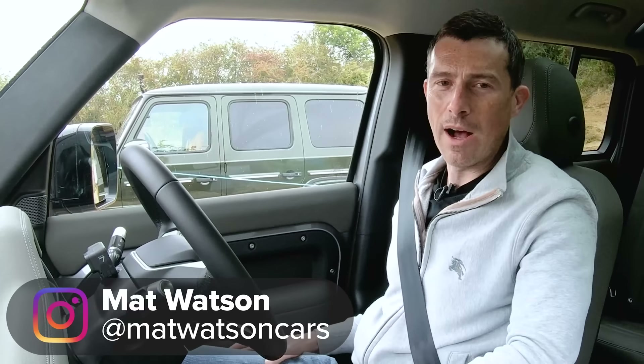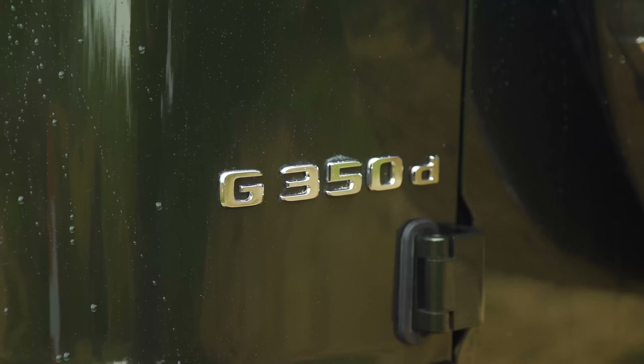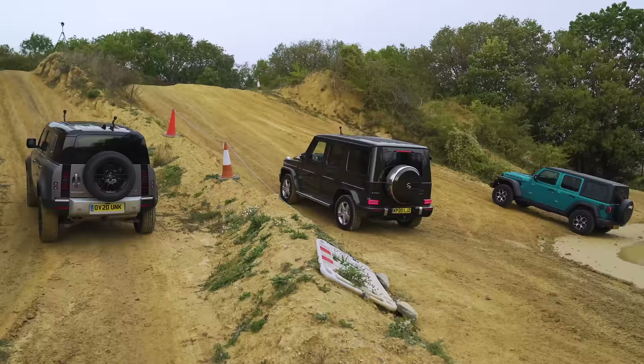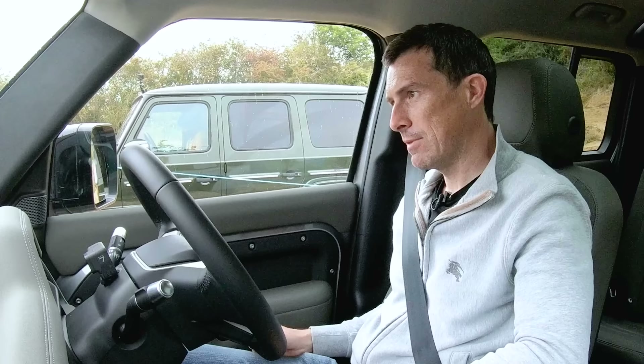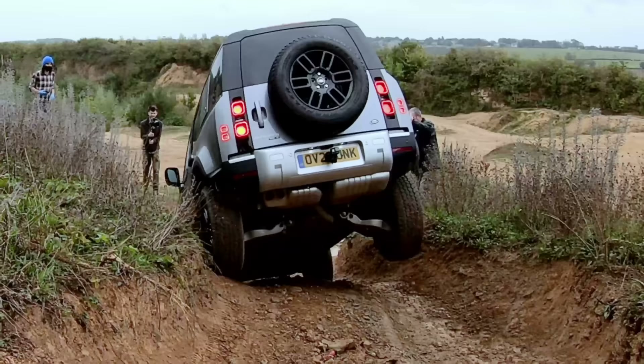Hi everyone, Melton here from CarWow. I'm sat in the new Land Rover Defender, next to me is a Mercedes G350D, and next to that is a Jeep Wrangler Rubicon. We're going to compete in various off-road challenges to find out which of these three cars is the best off-road. Points are awarded: three for a win, two for second, one for last, and zero if you don't complete a challenge. The car with the most points at the end wins.